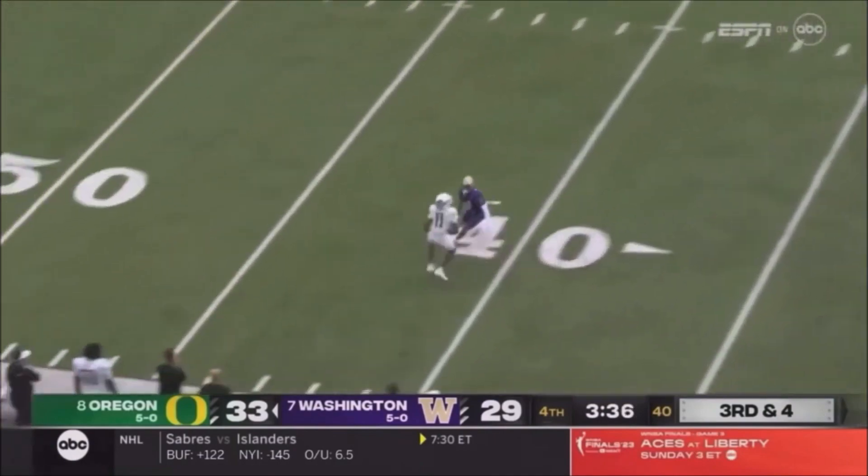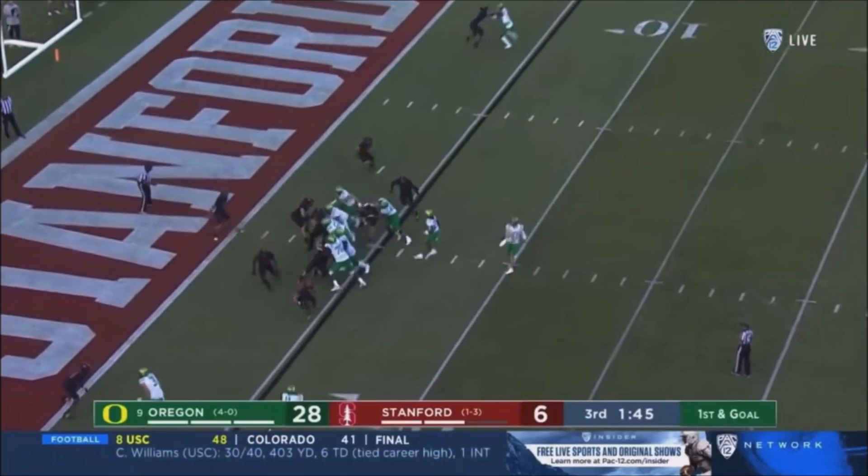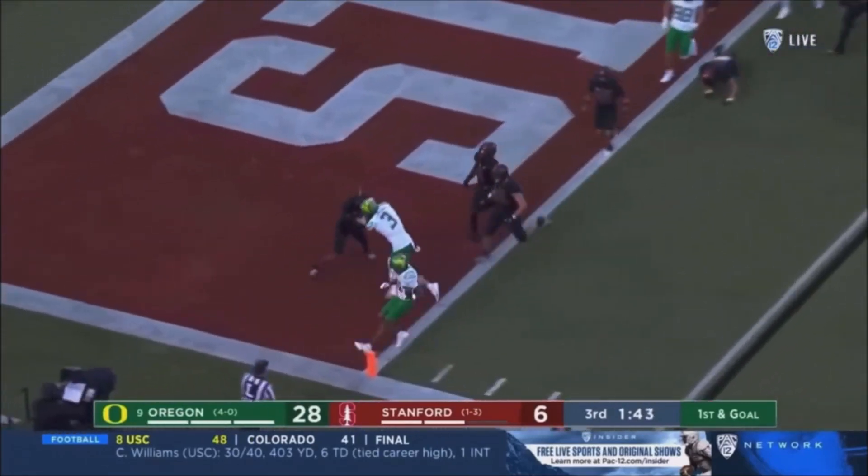And the ball lofted down the field, jump ball, catch made by Franklin. First and goal, Knicks. Troy Franklin, touchdown Ducks.